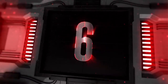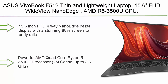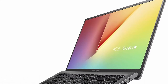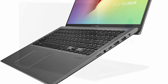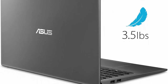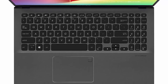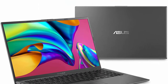Number 6: Asus VivoBook F512 Thin & Lightweight Laptop, 15.6-inch FHD WideView NanoEdge, AMD Ryzen 5 3500U CPU, 8GB RAM, 128GB SSD plus 1TB HDD, Backlit Keyboard, Fingerprint Reader, Windows 10, Peacock Blue. Features a 15.6-inch FHD 4-Way NanoEdge display with 88% screen-to-body ratio. Powerful AMD Quad-Core Ryzen 5 3500U Processor, 2MB Cache, up to 3.6GHz, AMD Radeon Vega 8 Graphics. Windows 10 Home, 8GB DDR4 RAM, 256GB NVMe M.2 SSD, Ergonomic Backlit Keyboard with Fingerprint Sensor via Windows Hello.